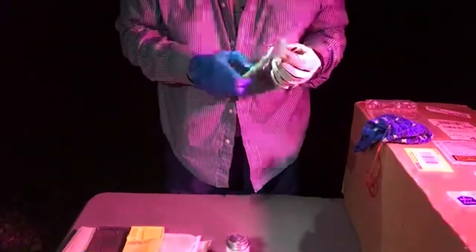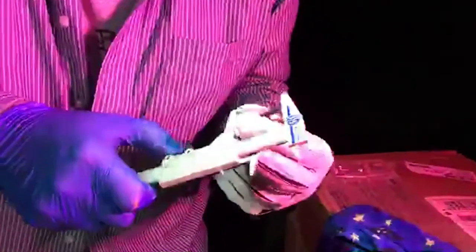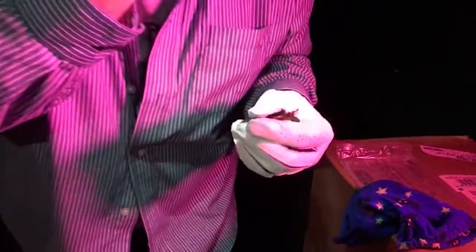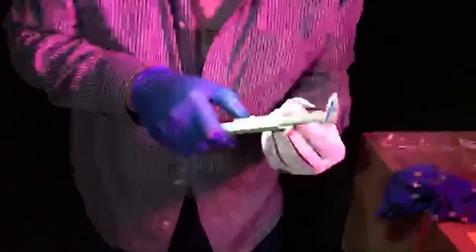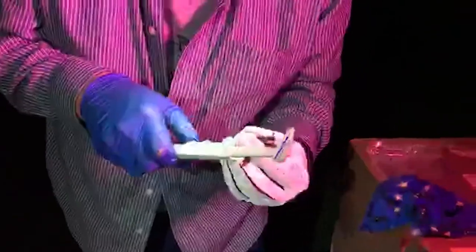Now I'm going to measure its forearm. Because bats eat so much, their body mass fluctuates really, really widely. So a better measure of size is its forearm length.